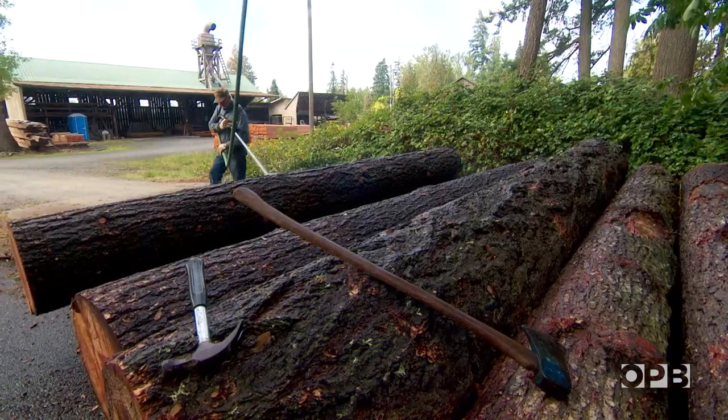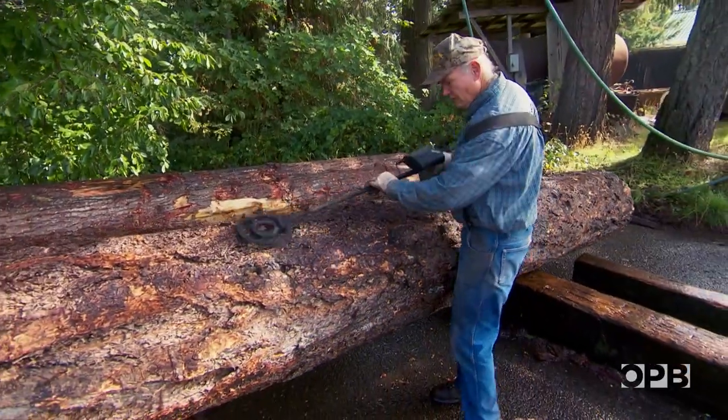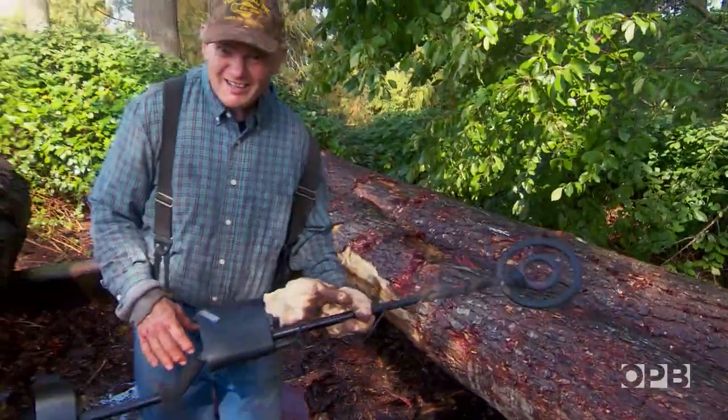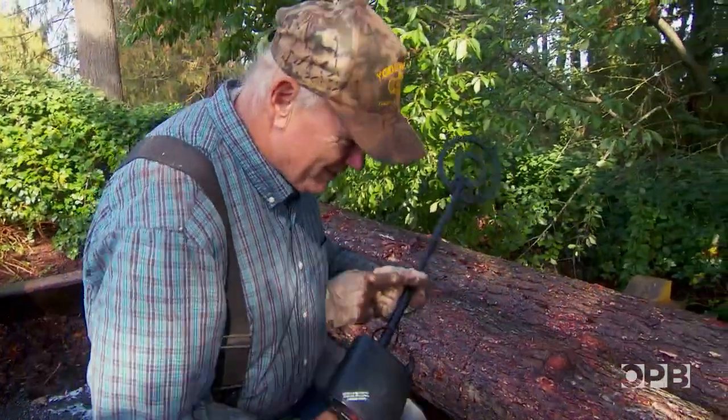As he's preparing the logs out there, we run a metal detector over them because you find nails and hardware at times. Nails, iron, anything that goes beep — that means problems.